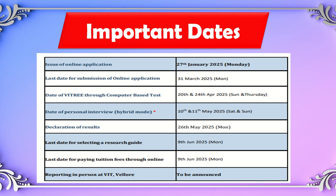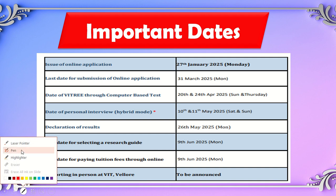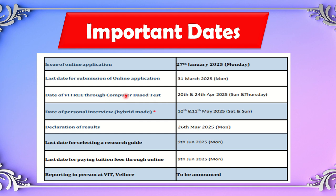The online application started from 27th January 2025. The last date for submission is 31st March 2025. The exam is conducted as a computer-based test (CBT) at various test centers all over India. The test is conducted over two days: 20th and 24th April. Interviews will be held on 10th and 11th May, and results will be announced on 26th May 2025.